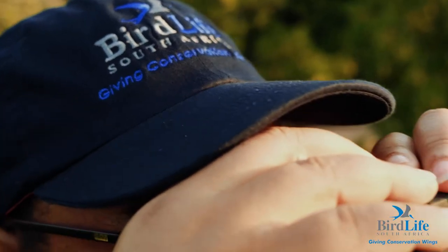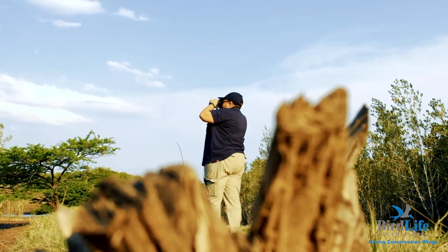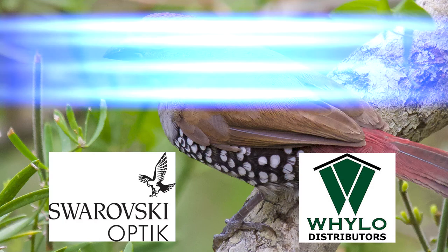I would like to thank BirdLife South Africa for training me as a community bird guide. Before, I didn't know anything about conservation. For them to train me — I'm now able to teach the community, able to help the kids, and even when I travel doing birding, I get to see different places I learned about through BirdLife South Africa. They took me to different places when I was doing my training. So I'm very happy to be a community bird guide through them. Thank you very much, BirdLife South Africa.